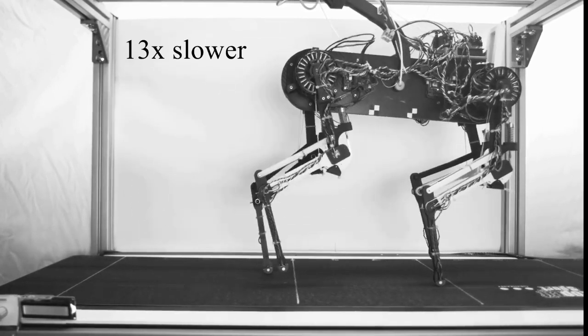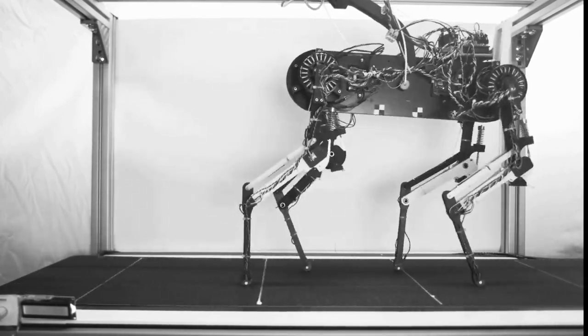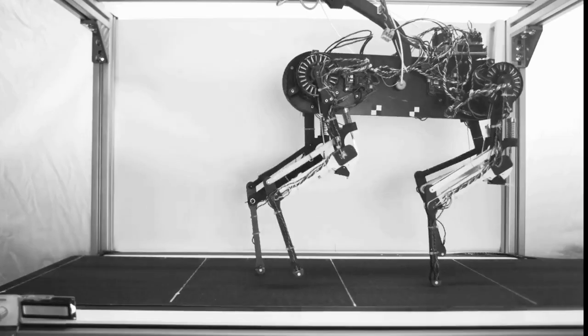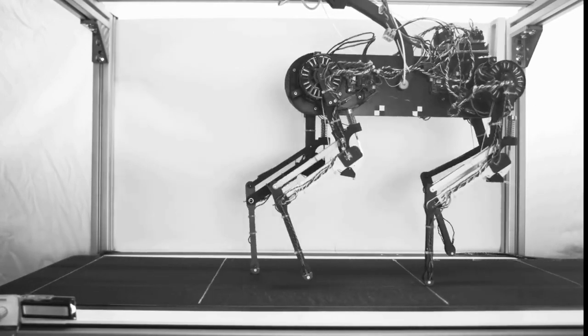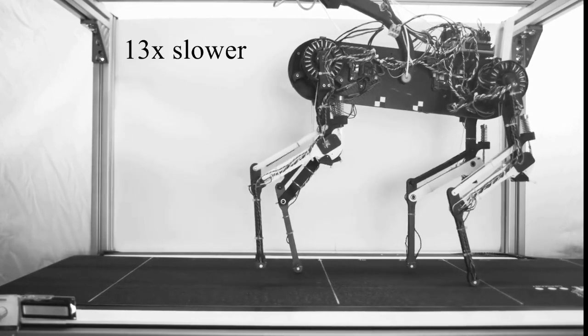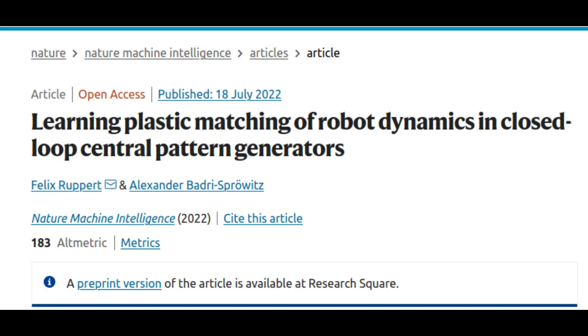Motor control reflexes help the animal avoid falling and hurting themselves during their fast walking attempts. The following more advanced and precise muscle control must be practiced until eventually the nervous system is well adapted to the young animal's leg muscles and tendons. Researchers at the Max Planck Institute for Intelligent Systems in Stuttgart conducted a study to find out how animals learn to walk and learn from stumbling.